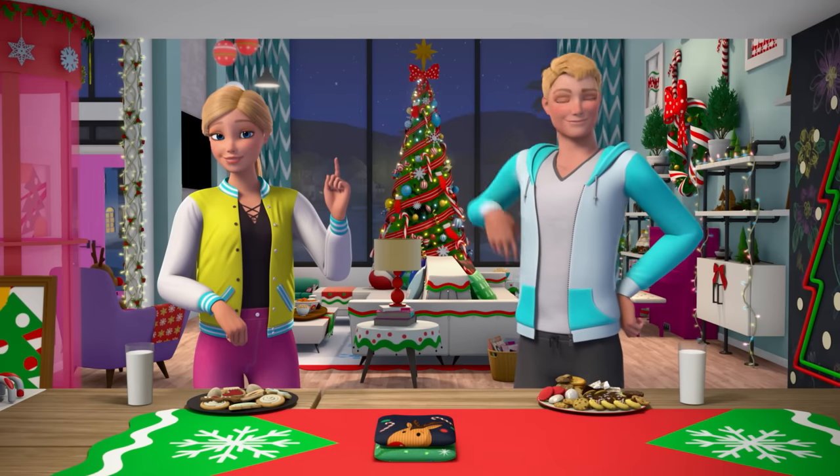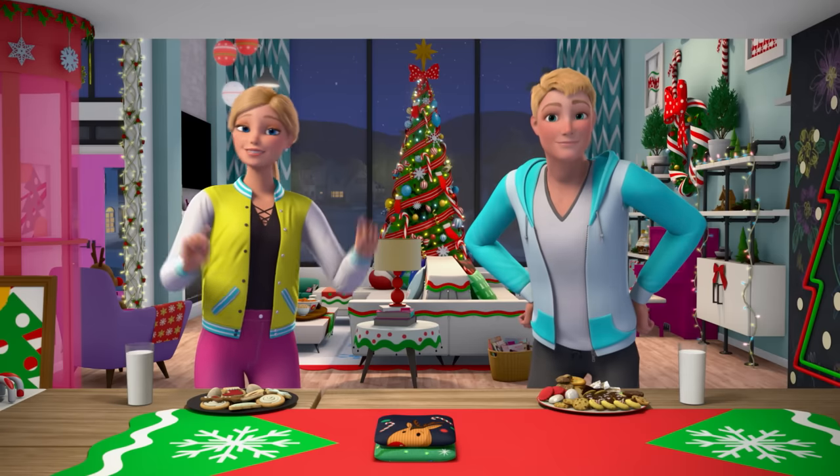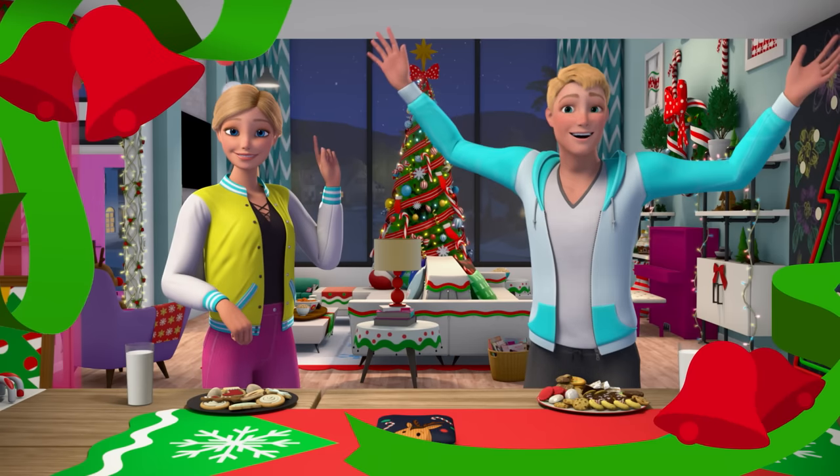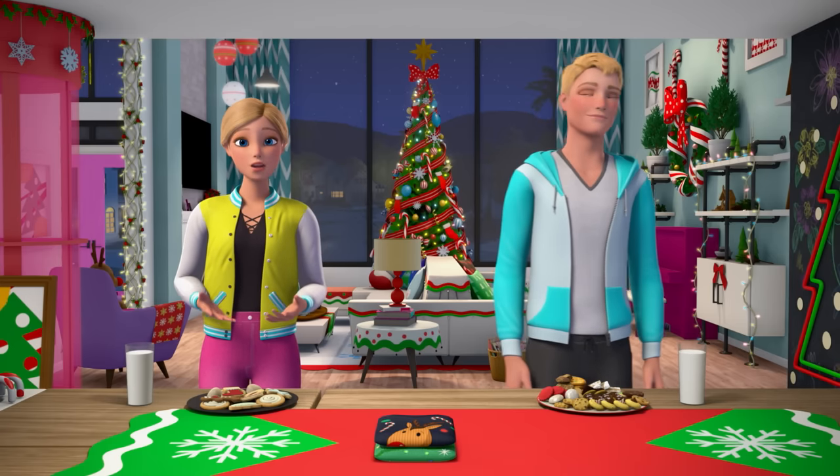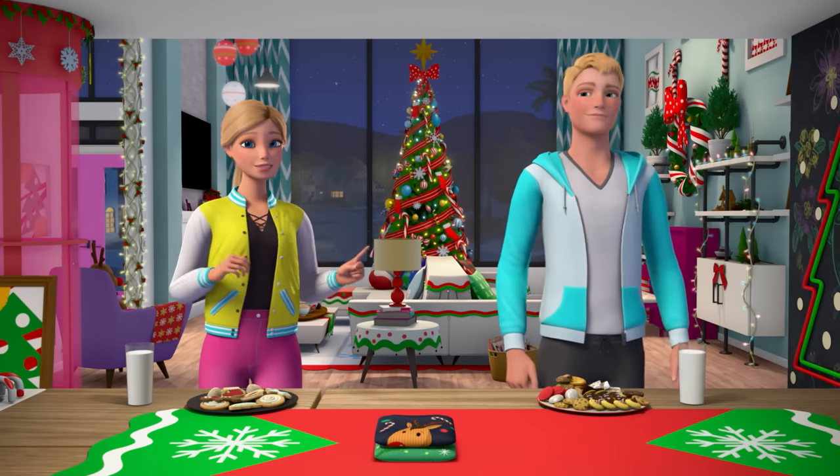Hey everyone! Today's vlog involves one of our favorite holiday activities: cookie tasting! I make cookies for friends and family every holiday season, and I just found out that this year, Ken has done some baking too.